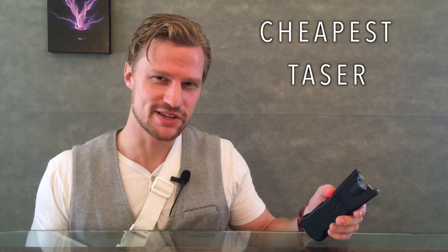Isn't lightning like 100 million volts? Are you saying that thing is 10 times as strong as lightning? Nonetheless, let's test the cheapest taser on Amazon.